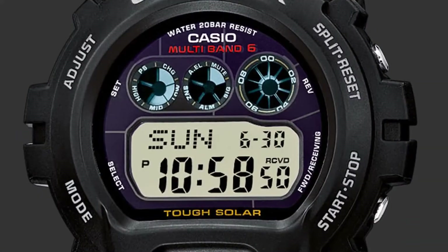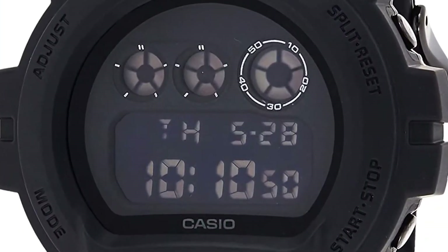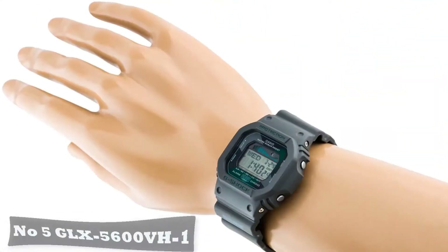Pros: Solar-powered battery can last into perpetuity. Syncs up to the atomic clock. Accidental button pressing is reduced. One of the most lightweight models available. Specs: Battery solar-powered.